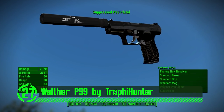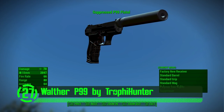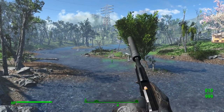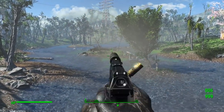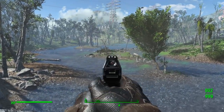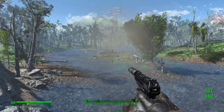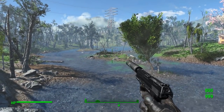Next up we've got the Walther P99 by Trophy Hunter. This pistol is so nice, it makes the vanilla pistols look like dilapidated buttholes. It's got a sleek, cavalier design, all its own custom meshes and textures, and even a number of customization options to thwart your enemies with a variety of options. This is a great mod that just adds to the overall appeal of Fallout 4.